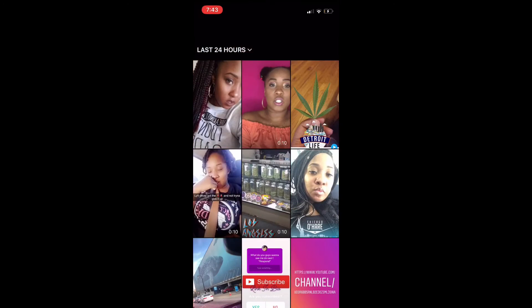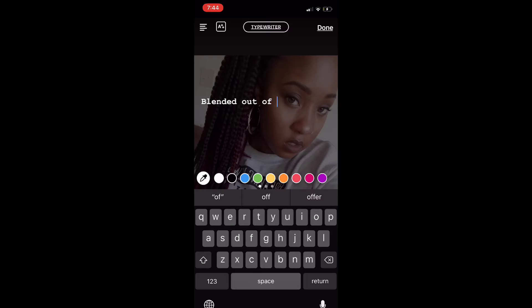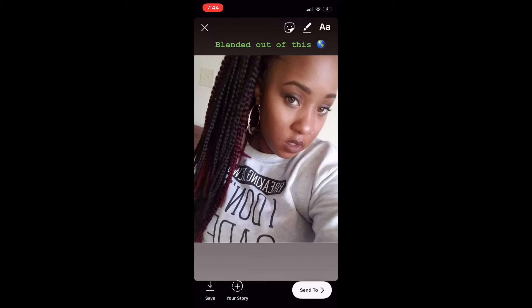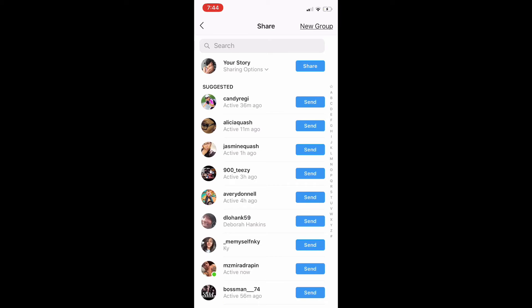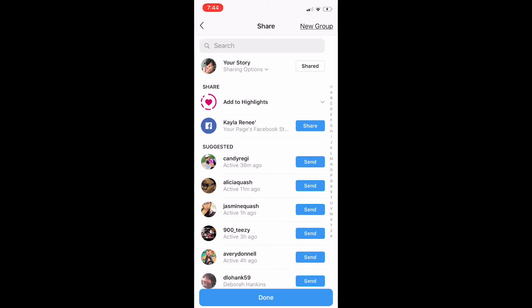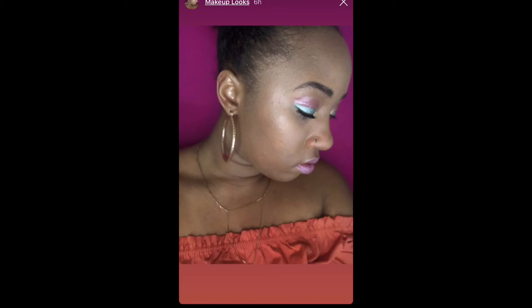I'm just gonna get another picture. You can edit it how you usually edit your pictures. I'm gonna put a caption — 'Blended Out of This World' — because I blended the heck out of my makeup, just saying. Then press Share, Add to Highlights, Add to Makeup Looks. And there's all my makeup looks, guys.